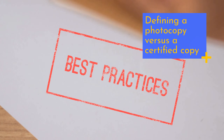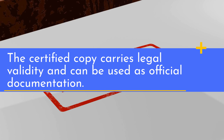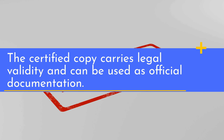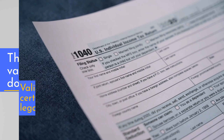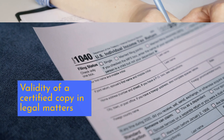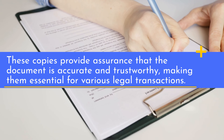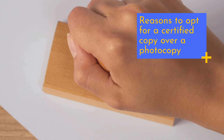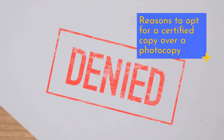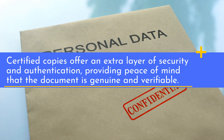The certified copy carries legal validity and can be used as official documentation. These copies provide assurance that the document is accurate and trustworthy, making them essential for various legal transactions. Certified copies offer an extra layer of security and authentication, providing peace of mind that the document is genuine and verifiable.